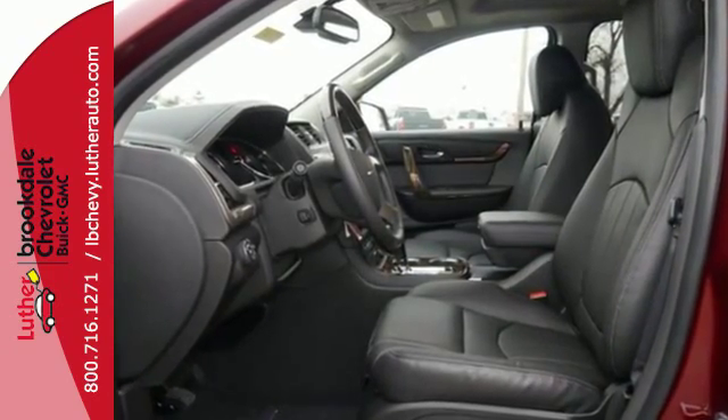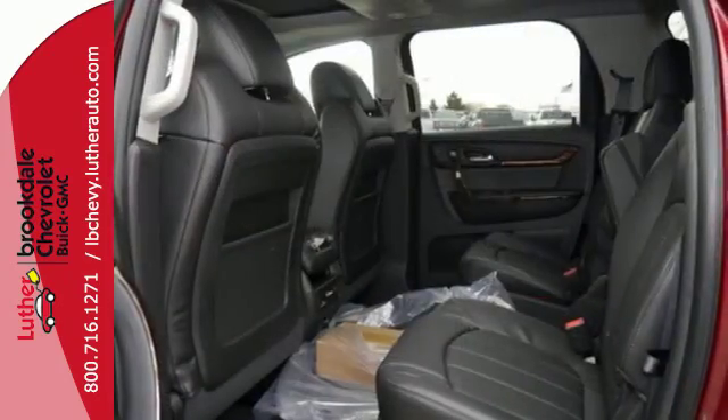With an easy-access third row with the Smart Slide Seating System, the whole family can ride in comfort.